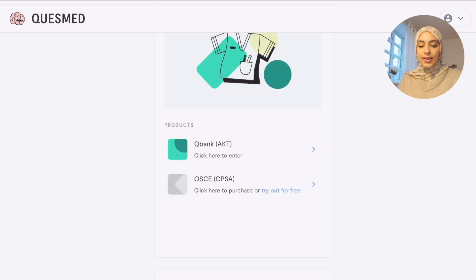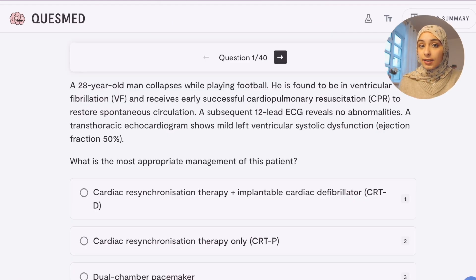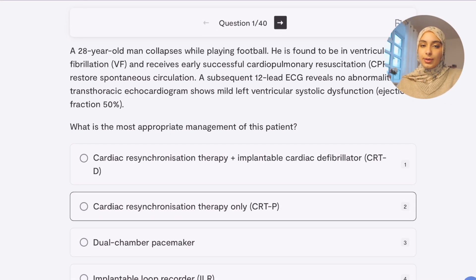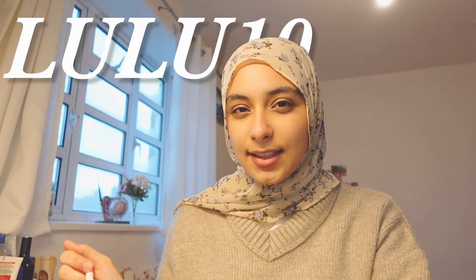Another resource I really like is Quesmed. You have a question bank and they also do an OSCE section. I personally didn't use Quesmed for pre-clinical, but a lot of my colleagues used it and found it really helpful — so try the free trials. I also have a code for 10% off: LULU10. Finally for question banks, we have Spottomed. Spottomed is amazing — I think it was made by a Barts alumni, so it's really helpful for Barts students, but other students from different unis use it and like it too. It has a month-long free trial. It's mainly anatomy and histology, and I'd recommend saving it closer to exam time since they don't have that many questions, but the questions are really helpful and sectioned by system.